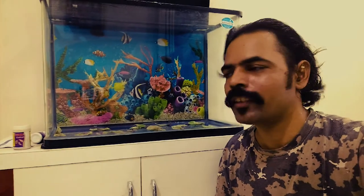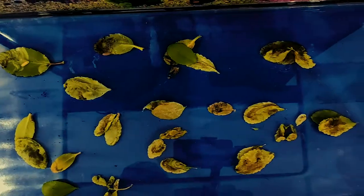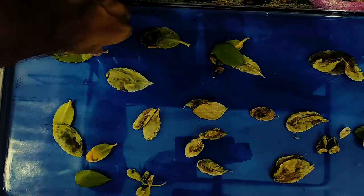Hello friends, good evening, welcome back to my channel. Here I will show you how many caterpillars there are.